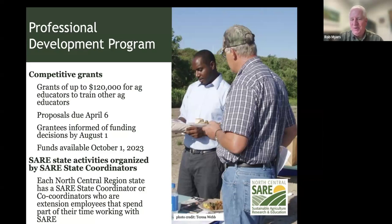Proposals are due April 6th. You'll be notified about your success by August 1st, and funds are available no later than October 1st. Within the professional development program, we also support state coordinators in the 12 north-central states who have modest funds to allocate — travel scholarships or mini grants typically ranging from $1,000 to $3,000. If you just want to put on one small workshop or field day, talk to your state coordinator.